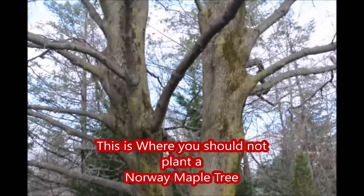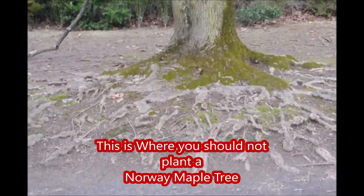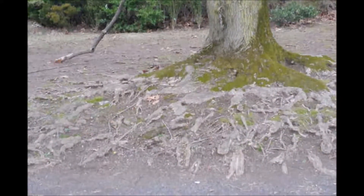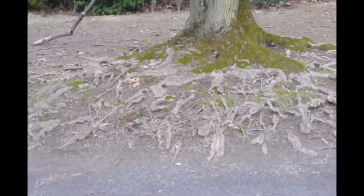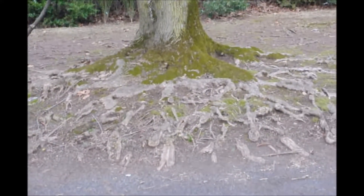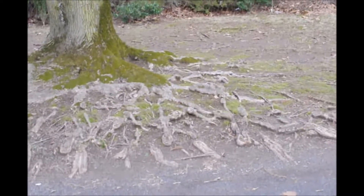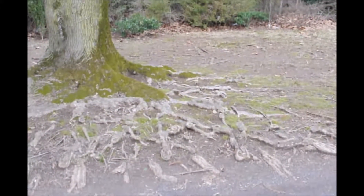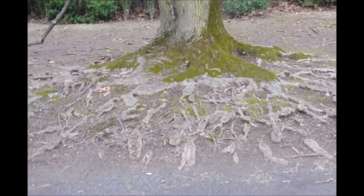This is a large Norway maple planted right next to my driveway. You can see it's on a little bit of an incline and you can see the root system coming out of the ground. The Norway maple has a real invasive surface root system that, if you're planting it next to a hillside, can cause major problems just like this.